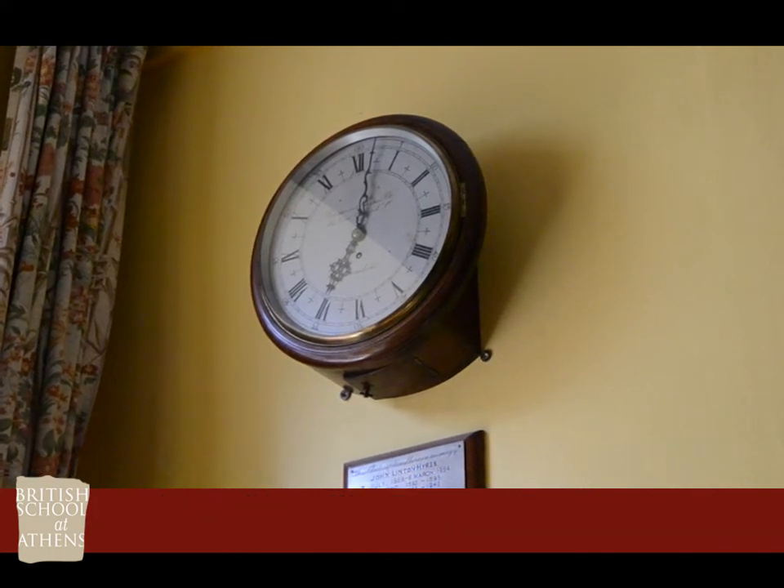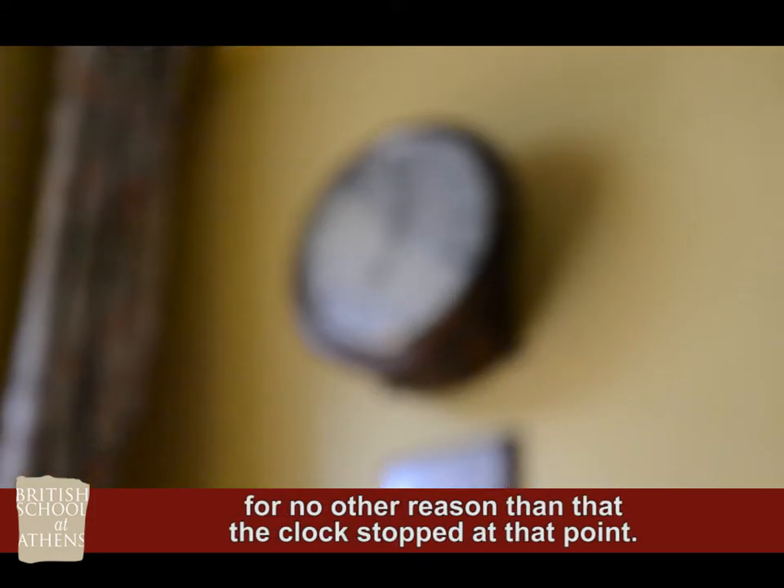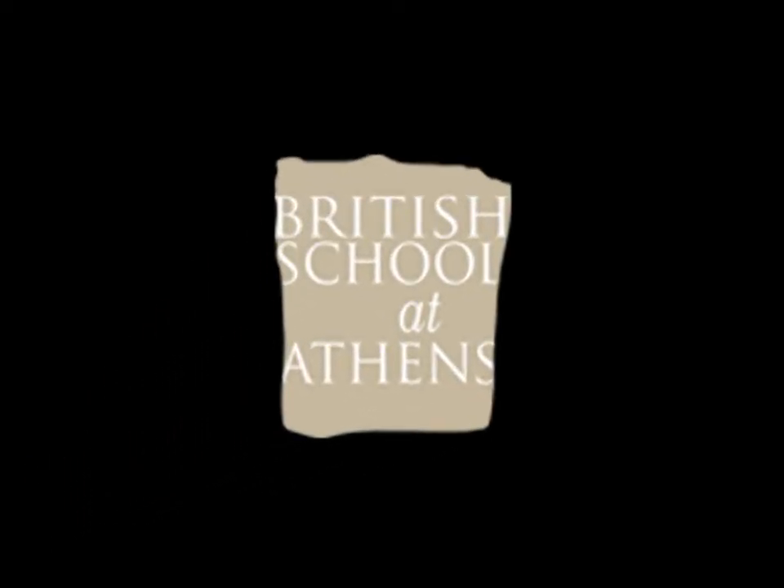chairman of the BSA. Its hands have long stood at two minutes past seven, for no other reason than that the clock stopped at that point.